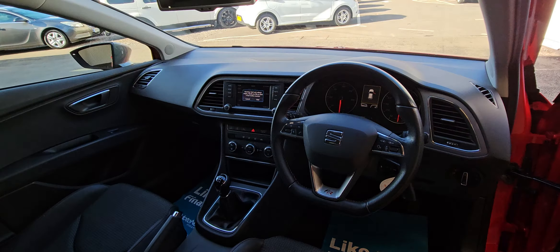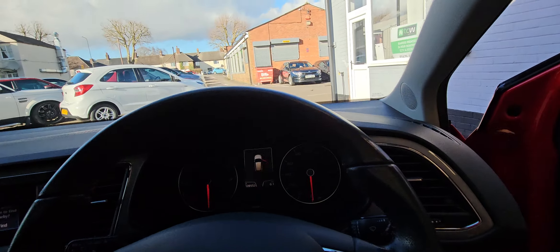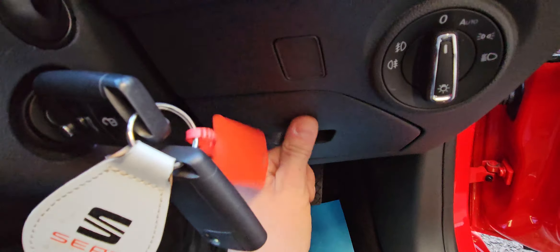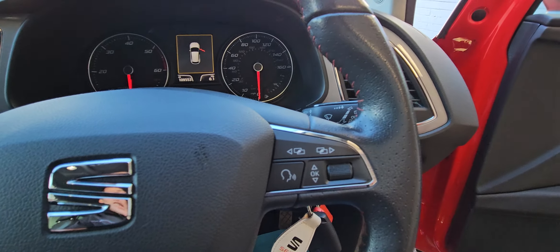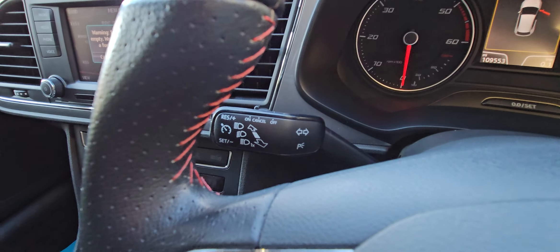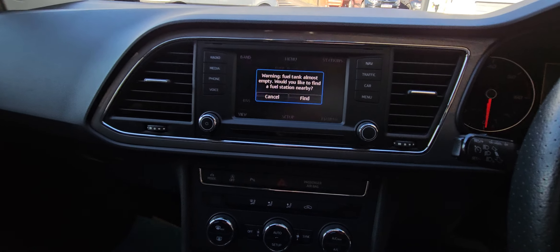It's got a half-leather interior which is in really, really nice condition — you wouldn't think it's done 109,000 to be honest. There's automatic lights, a little cubby hole for your coins, steering controls, a flat-bottom steering wheel, and cruise control.